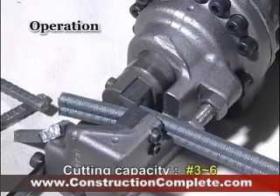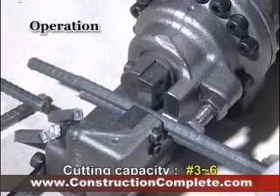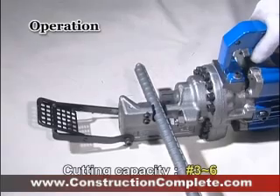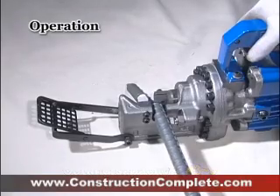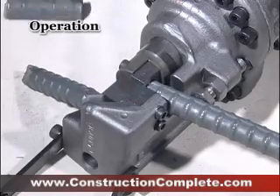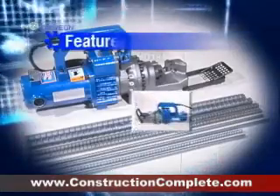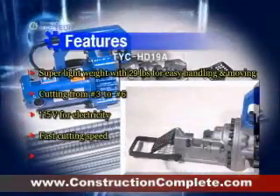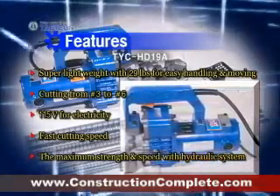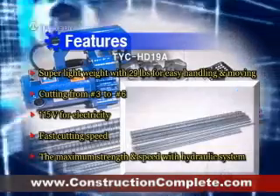Also, this is good for continuous cutting operation with fast speed. Hydraulic TYC-HD19A has powerful performance with less operation noise and excellent durability. It is possible to cut rebar diameter from number 3 to number 6.